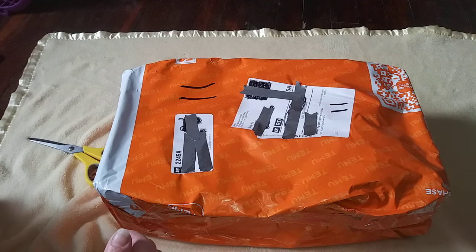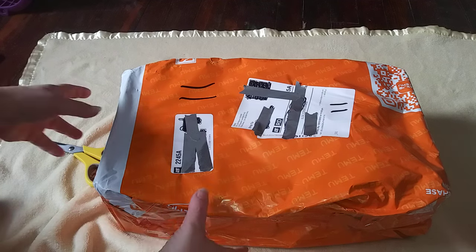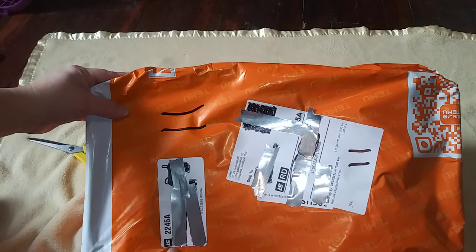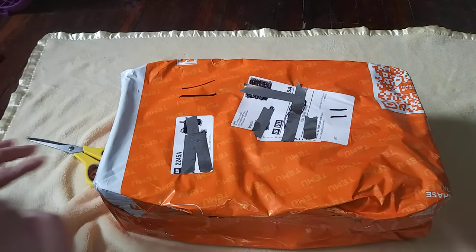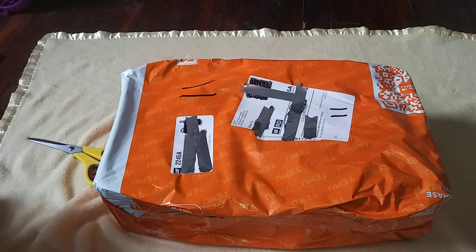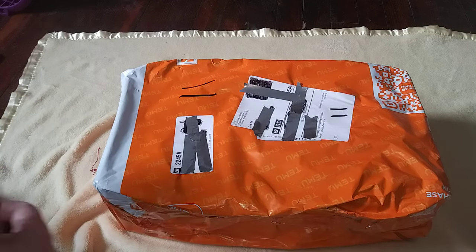Hi everyone, it's Dar and welcome to my channel. My baby from Temu just came today, so I can't wait to open the box up. I did get one more thing, so hopefully I can pull that out first before I pull the baby.